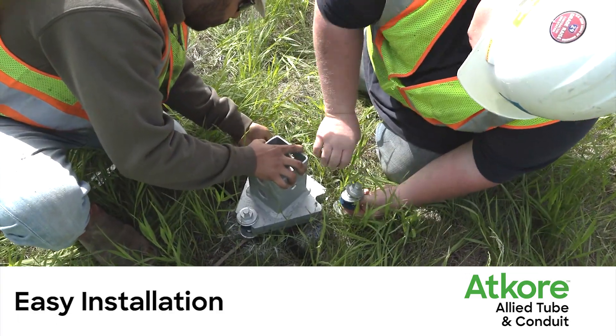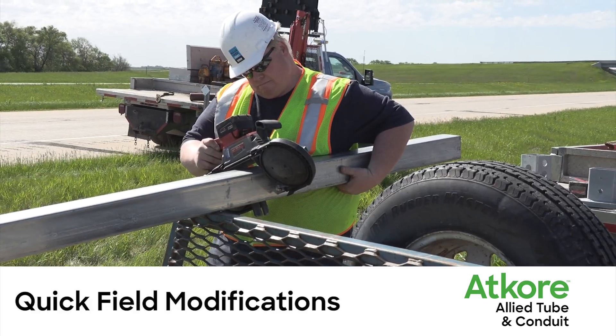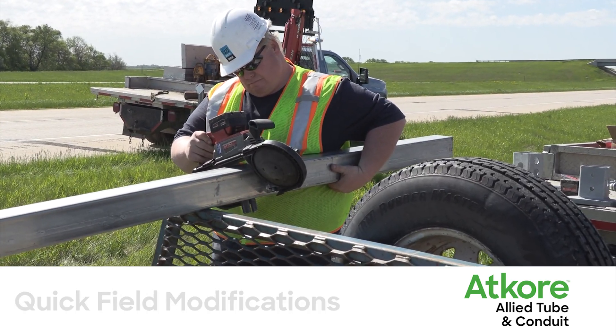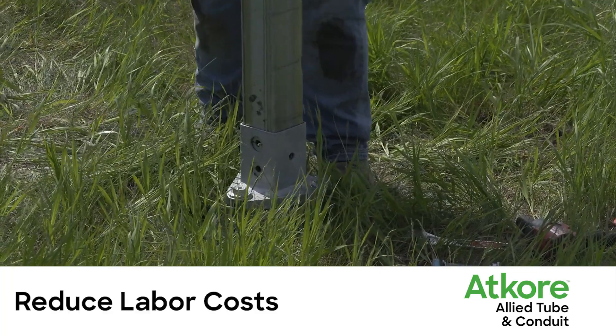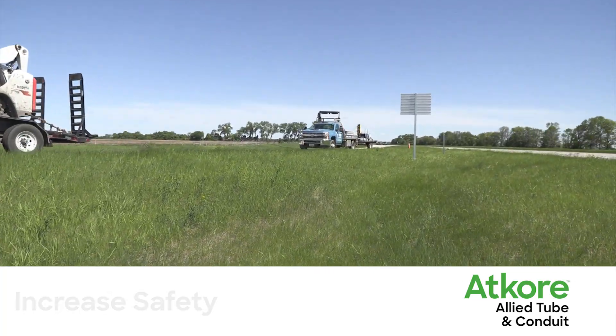No special tools are required, reducing installation time. 4-inch posts can be modified in the field, providing flexibility, reducing labor costs, and increasing worker safety by limiting roadside exposure.